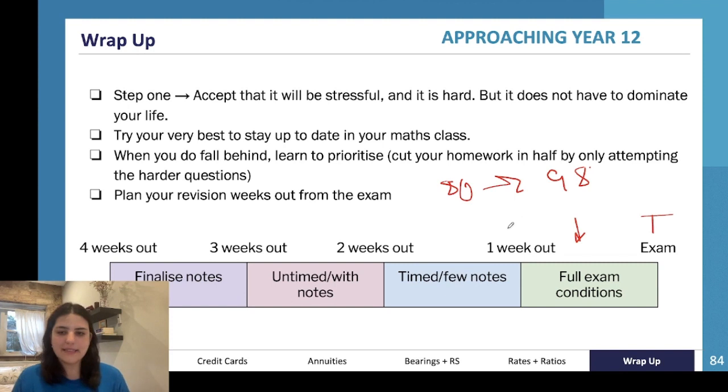People who do the full exam conditions section and people who never do it are the difference between like an 80 and a 98 ATAR. That is actually the difference — are you practicing in full exam conditions? Because if you can write an essay in three hours that's great, but you need to be able to do it in 40 minutes in Modern History. It's about whether you can do in the exam what you're able to do outside of it — that is what will determine where you fall on ATAR release day.